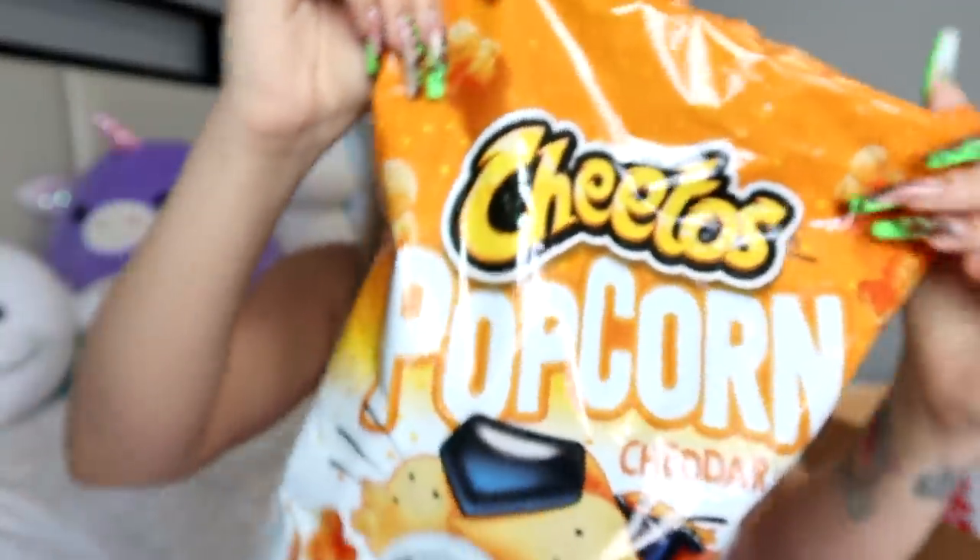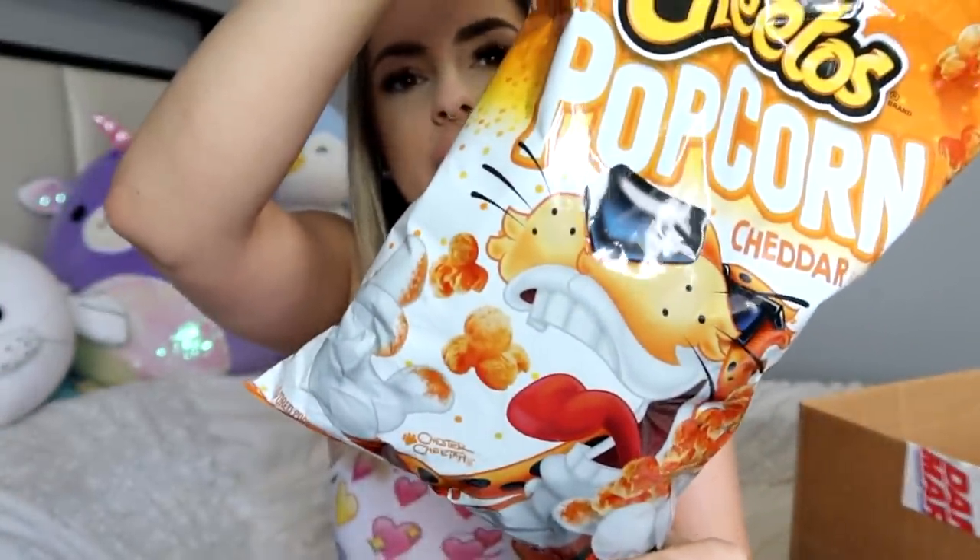Next: Cheetos Popcorn in cheddar. Please be good. Take a look at it - they had different flavors of these but I just want to try the original. It says 'when popcorn meets Cheetos, it's a Cheetos thing.' That smells like Cheetos.